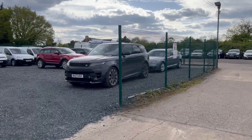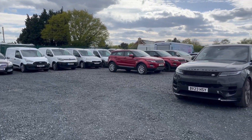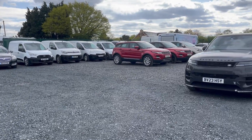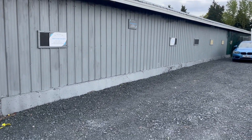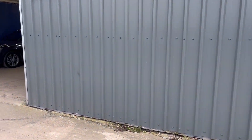We have a compound there, full of cars ready to go. We do some vans as well. This is just our overspill and prep area, and our photograph area. Then we go into the showroom.